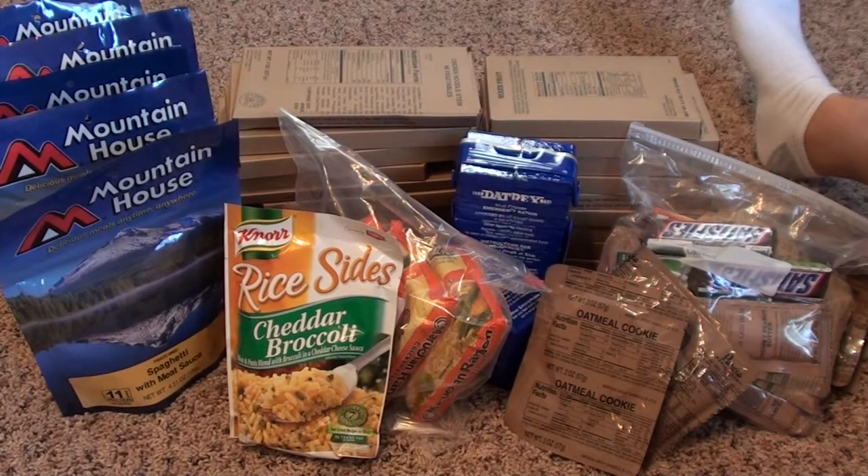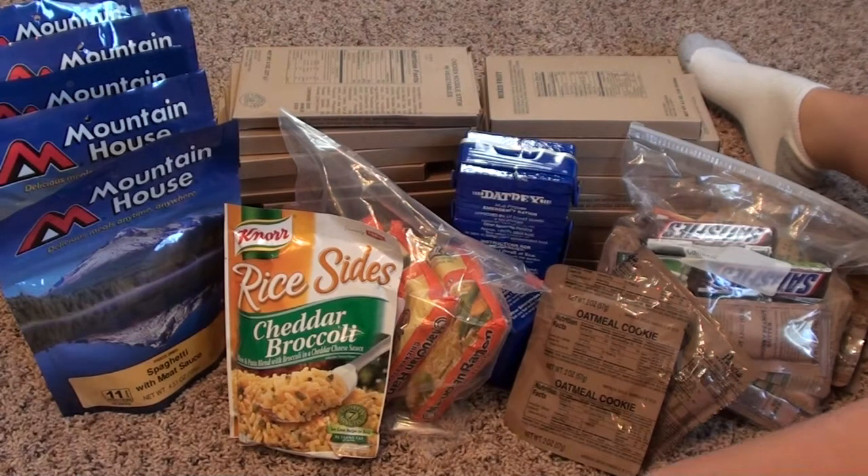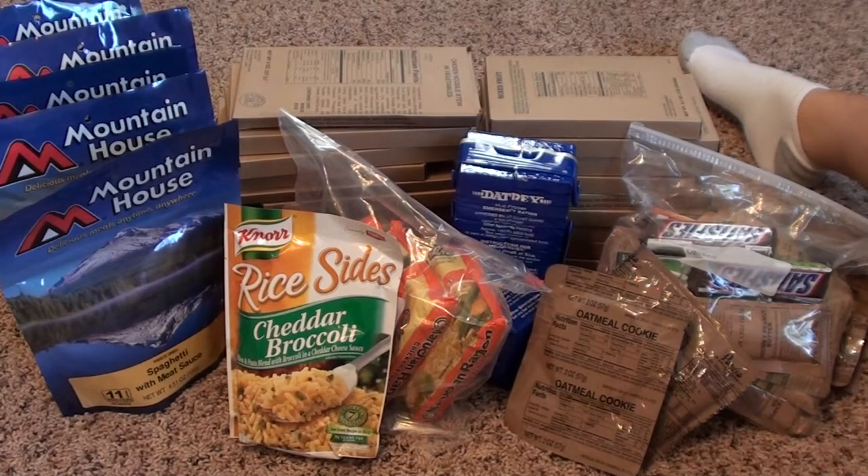But the one thing that we decided was we wanted to have more capability beyond 72 hours. So if we really had to, we could probably stretch these food items out for an additional 2 to 3 days. I'd rather have it just in case the emergency that caused us to use the 72-hour kit persists — I want to have capabilities beyond just 72 hours. We're going to go through and talk about each of these different food items and discuss a little bit of pros and cons and why we chose them for our kit.